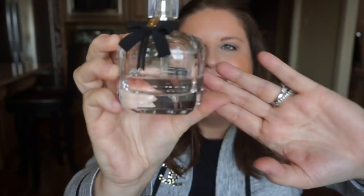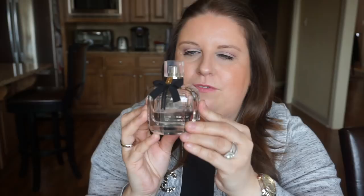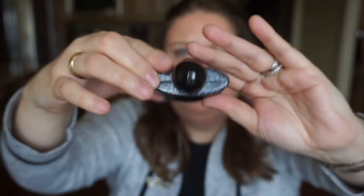Moving on to YSL — I have two. The one I love is Mon Paris, which I also got for Christmas last year. It's more than half gone because I used it like crazy. It's a beautiful citrusy, floral scent and hands down one of my favorites. The other YSL is Black Opium — a smaller 30ml bottle, about halfway used. It's nice, but it doesn't mix well with my body chemistry and I wouldn't repurchase it.